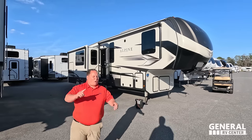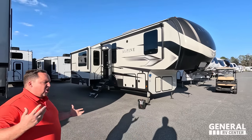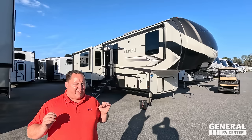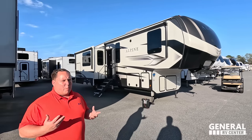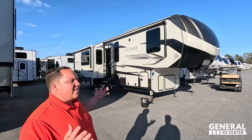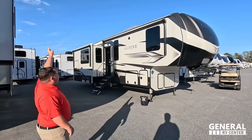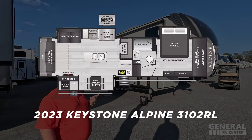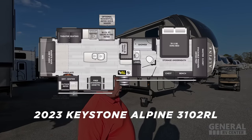Hey everyone, I'm Matt. Welcome back to another video. Today I am super excited — we are taking a look at one of our favorite brands of fifth wheels, the Keystone Alpine. This one we've never shown on the show before. It is their smallest, most compact version with an outside kitchen. This is the 2023 Keystone Alpine 3102RL.